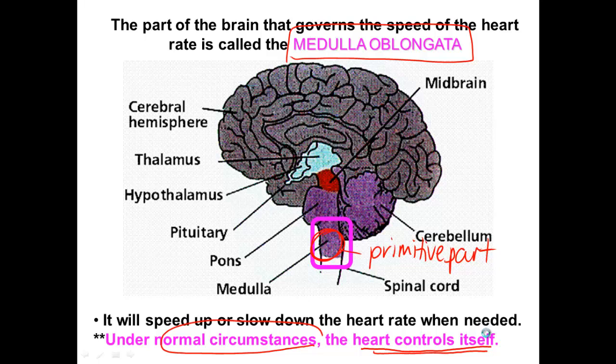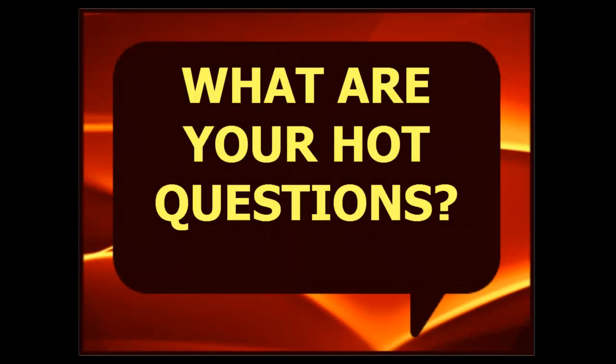Make sure you come to class next day with all of your hot questions about the heart and how it beats.